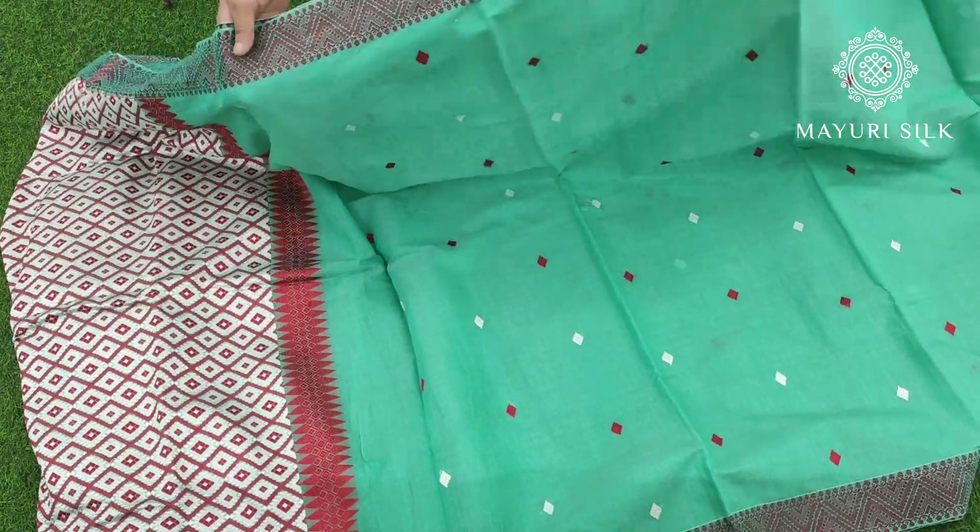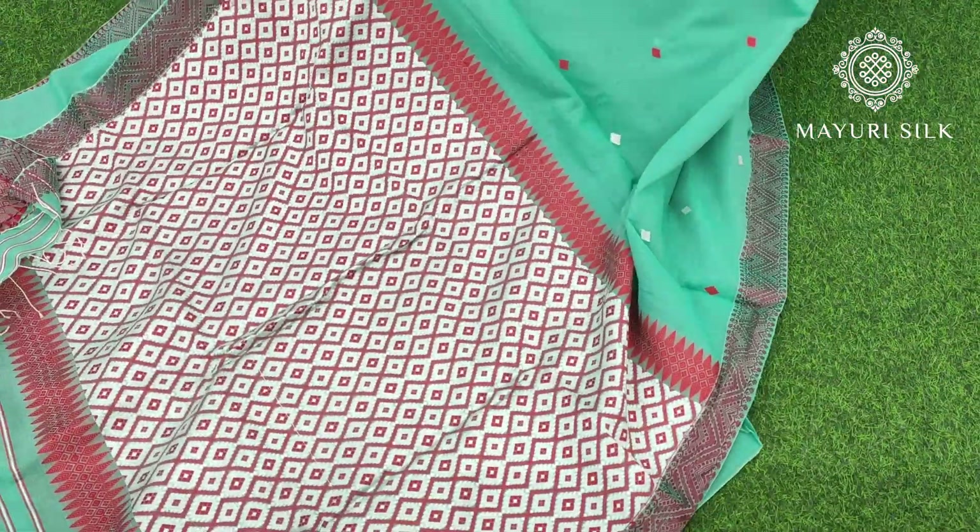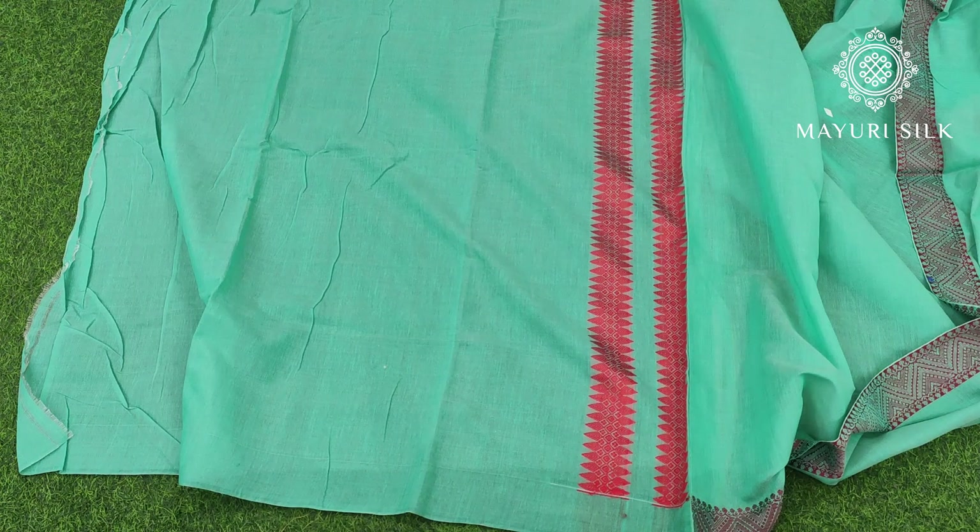If you have any queries or want to see other collections, please check on the screen — we will be very happy to serve you. Have a look at the blouse piece and both borders on the right inside.